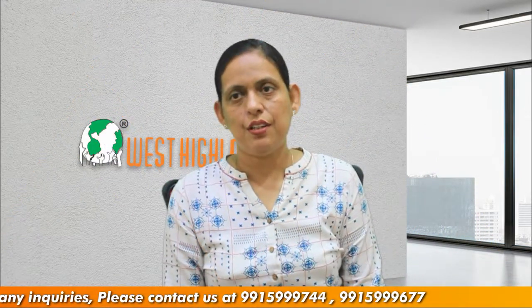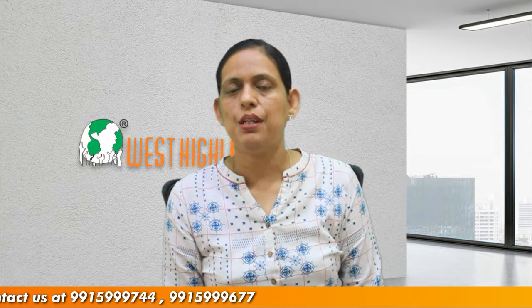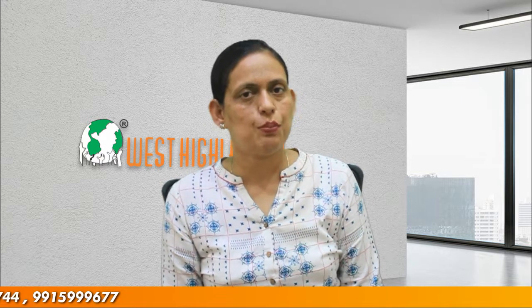Friends, I hope you find this video useful. For any query you may have about your study in Canada application, please contact West Highlander. We are a team of experienced and expert counsellors who can help you throughout the process. Thank you.